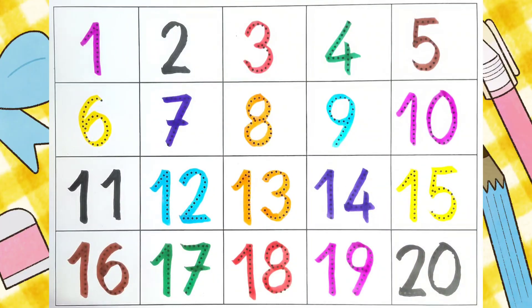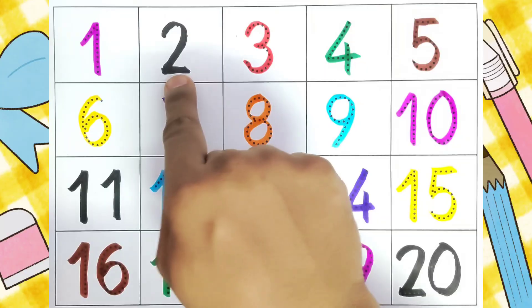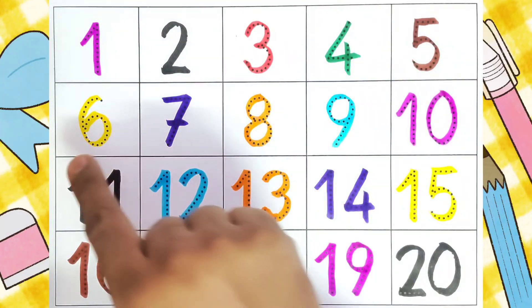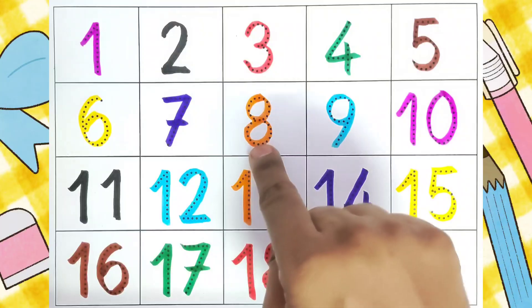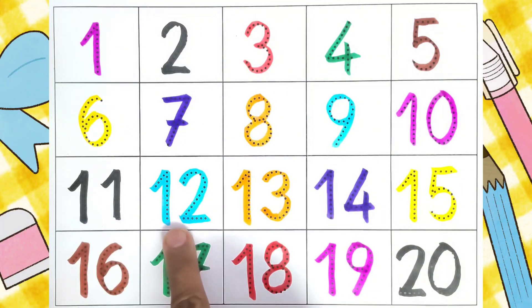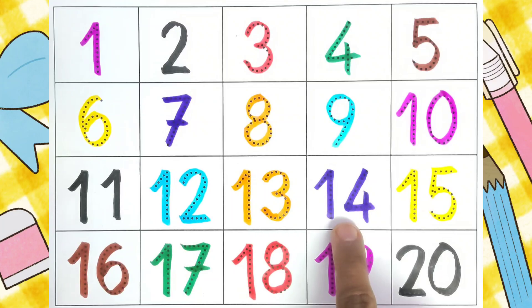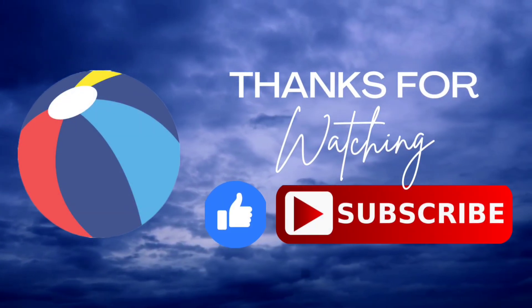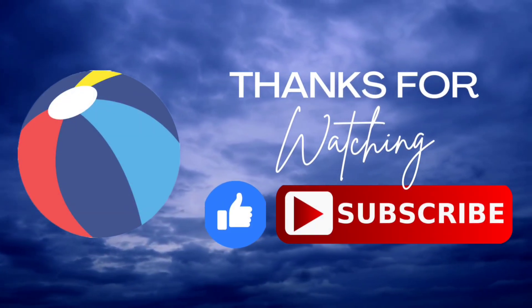Now we will read one by one: One, Two, Three, Four, Five, Six, Seven, Eight, Nine, Ten, Eleven, Twelve, Thirteen, Fourteen, Fifteen, Sixteen, Seventeen, Eighteen, Nineteen, Twenty. Thank you kids for watching this. Do like and subscribe to this channel. Thank you. Bye.